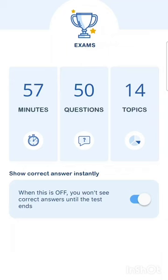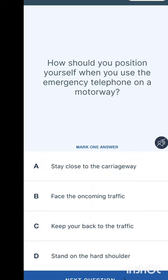Welcome back to my channel. In this video we are going to be practicing the driving theory test questions together. The theory part has two aspects: the objectives, which is the MCQ, and the hazard perception test. The MCQ has 50 questions and you need to score a minimum of 43 out of 50 to pass. We are going to practice all 50 questions covering 14 topics within 57 minutes.